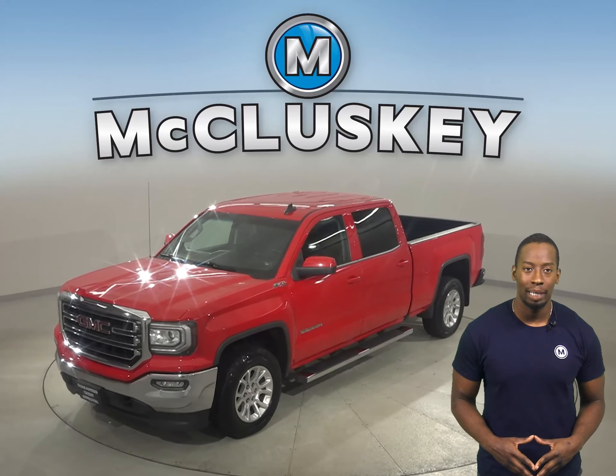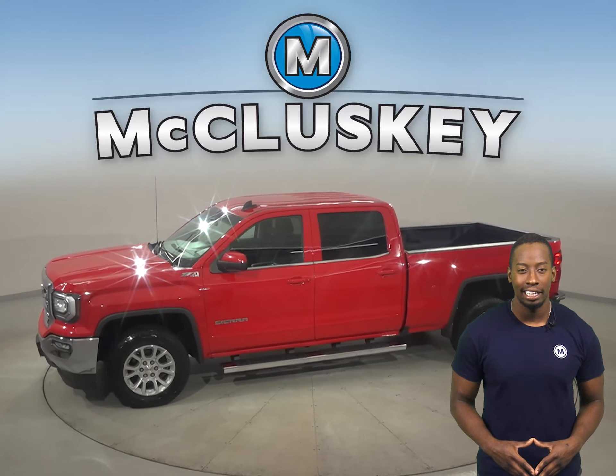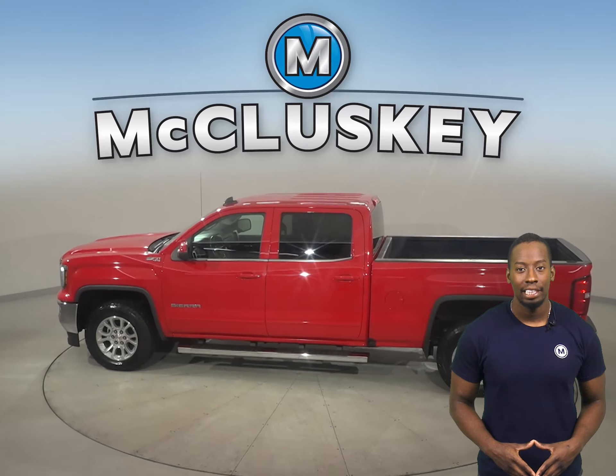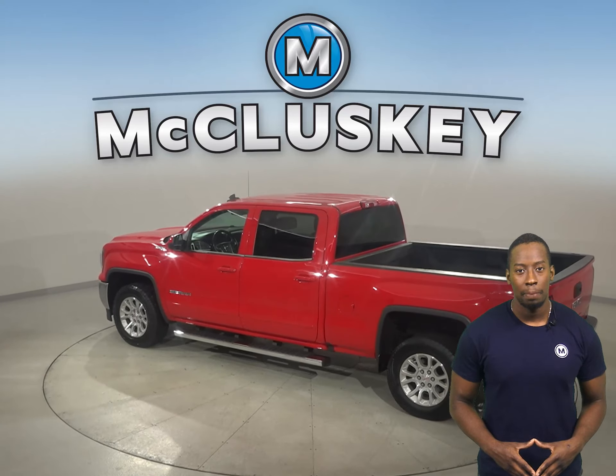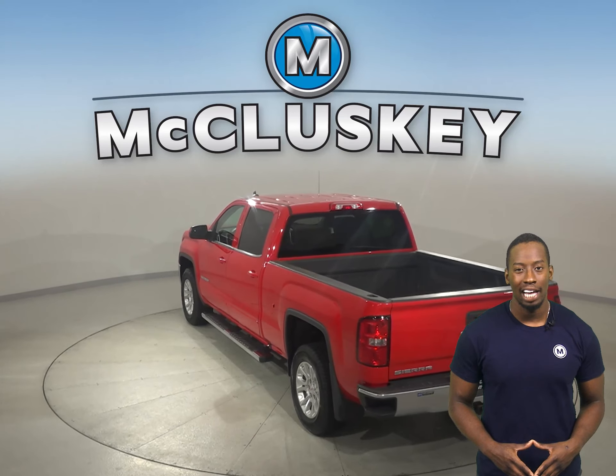If you're looking for a truck with a strong combination of fuel economy and power, then this 2017 GMC Sierra 1500 is the right truck for you. This vehicle has a clean Carfax report and it's passed our 172-point inspection, so we know it's a reliable choice.